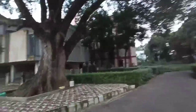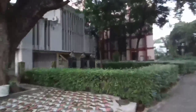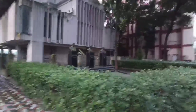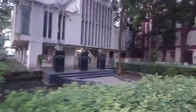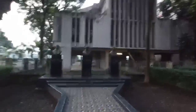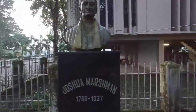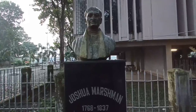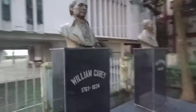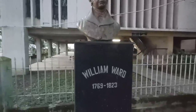Here in front of the church you can see the three founding members of this college. On the left you can see Joshua Marsham, and here this is William Carey — I hope you know or have heard about him — and William Ward.